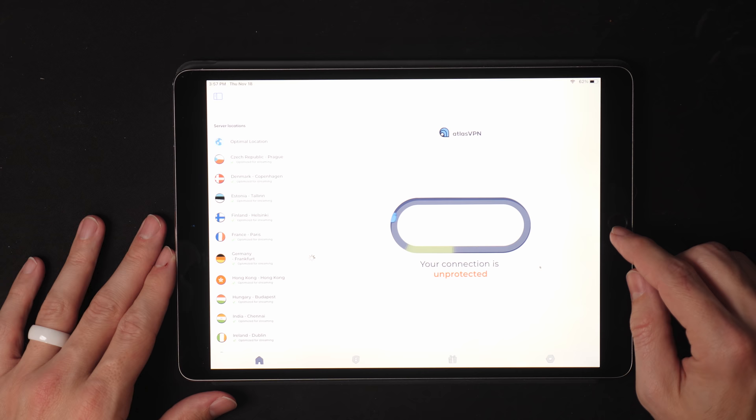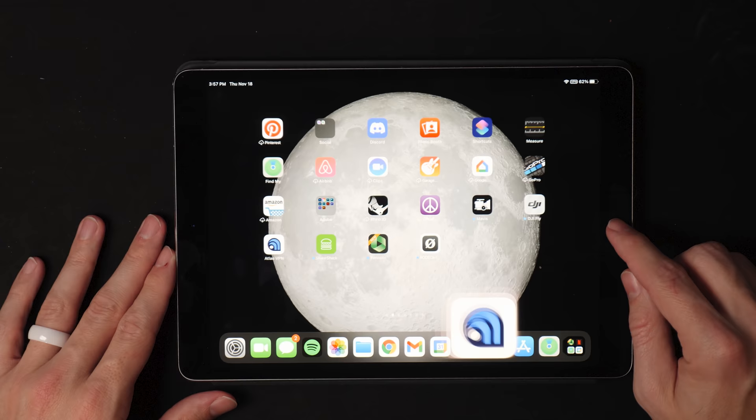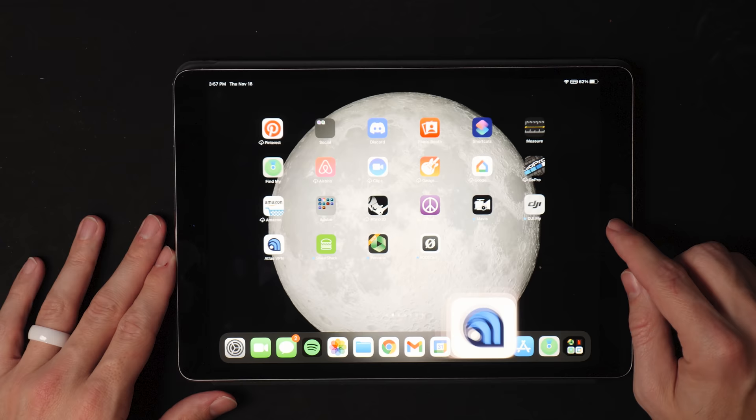A portion of this video is sponsored by Atlas VPN, who is running a great deal for Cyber Month in December. Atlas VPN keeps your internet connection secure and opens features reserved for only parts of the world, like watching Rick and Morty on Netflix. Use the special link in the description for three months free, and for only $1.39 per month after. If you enjoyed this video, please consider giving it a like and subscribing to the channel. These other videos come out every Thursday.